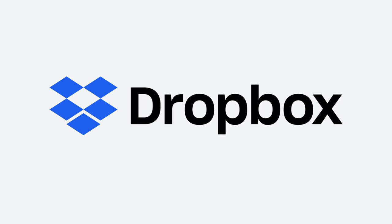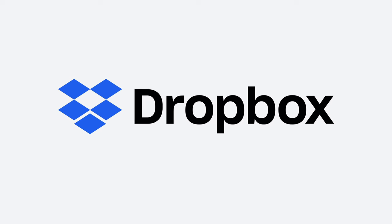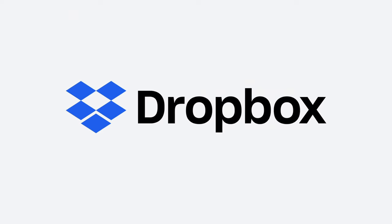Before we begin, I do want to say that we will be talking about Dropbox, and a portion of this video is sponsored by Dropbox.